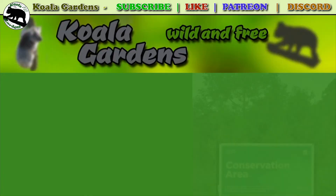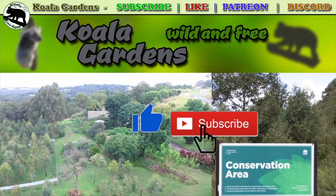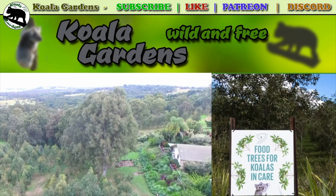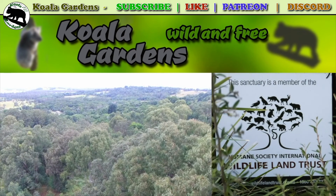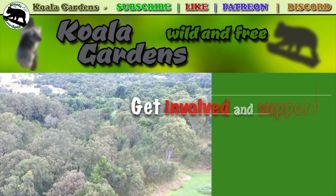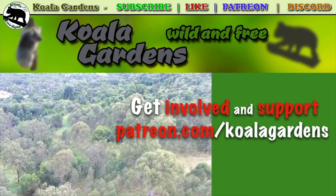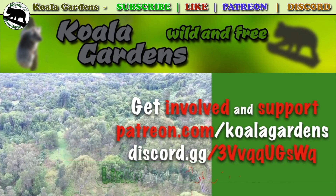Koala Gardens is a wildlife sanctuary on private land. Subscribing helps me bring koalas to you and liking this video helps me bring them to the whole world. I'm lucky enough to live in the koala's backyard with a wild and free colony on the far north coast of New South Wales in Australia. Check out my Patreon options and come over and chat on my public Discord server. You'll find links for these and lots more in the description below.